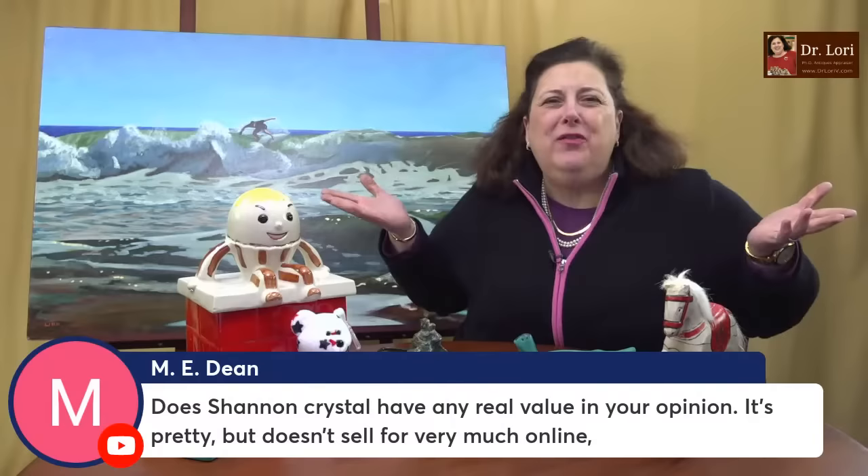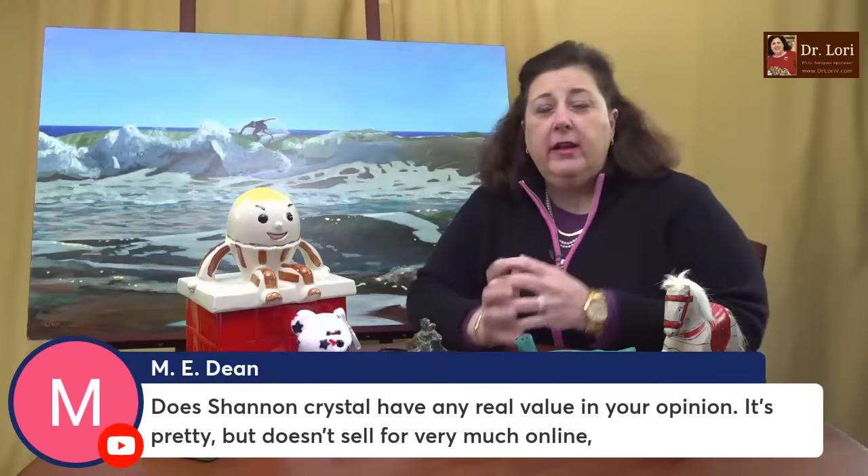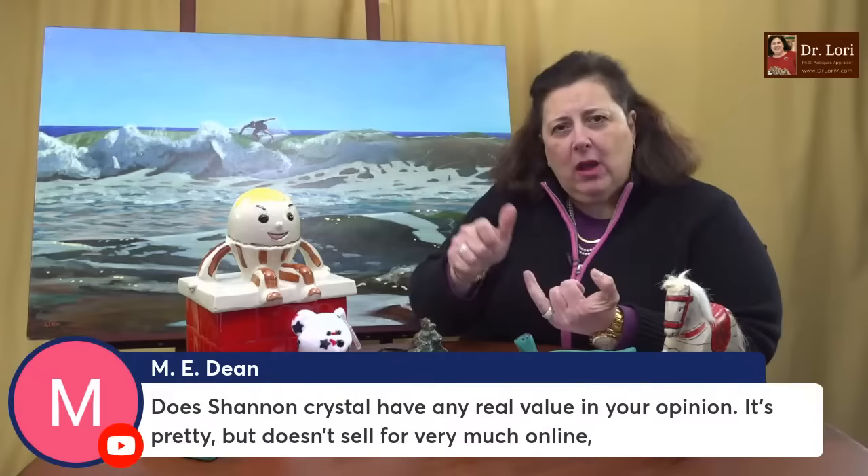Does Shannon Crystal have any real value? What's real value? It doesn't sell for very much online — but who are you following? Are they listing it properly? It's going to depend on how big the piece is, how complex, and whether it's in good condition. Lots of factors impact value. Be careful when you say 'it's not selling for much online, so mine must not be valuable' — that's not a good way to approach this at all. Check my blog, website, videos, or take one of my classes about selling.